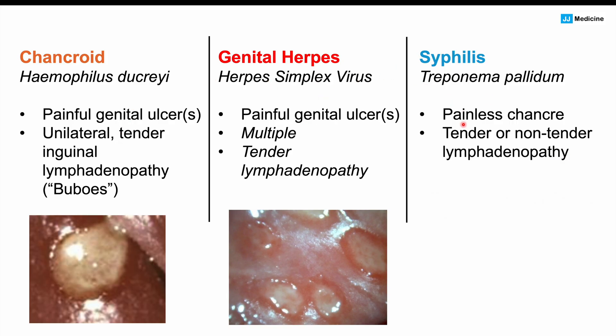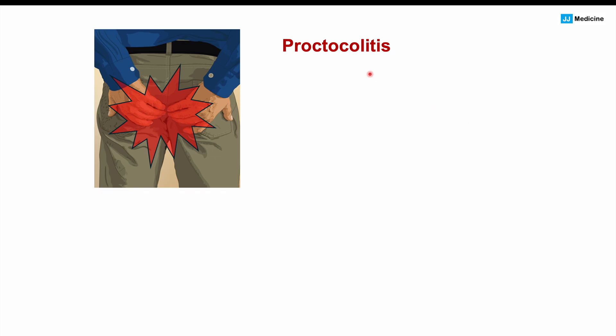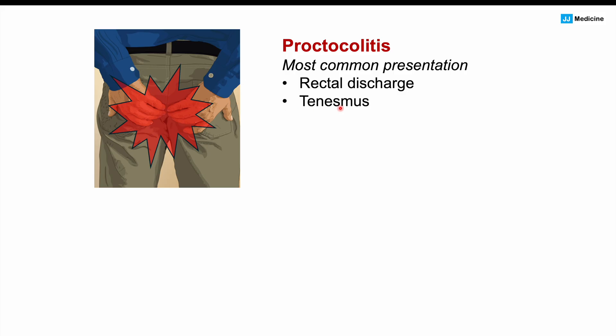Each STI has different symptomatology to help distinguish them. Returning to LGV: in the secondary stage, not only can we get lymphadenopathy, but also proctocolitis — actually the most common presentation of LGV. In proctocolitis, we can get rectal discharge, tenesmus (feeling of needing to use the washroom but not needing to), bowel habit changes such as constipation or diarrhea, and fever. This is especially common in MSM populations.